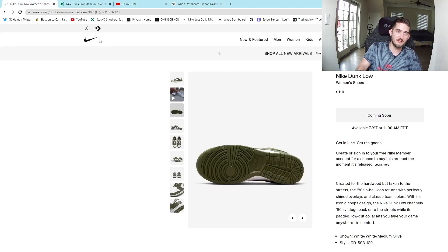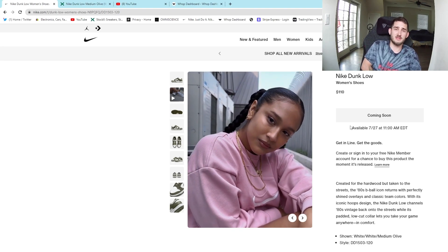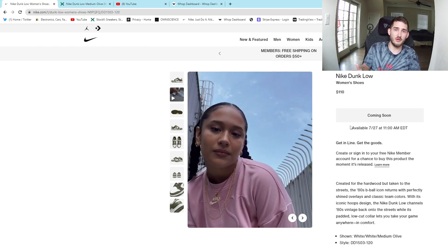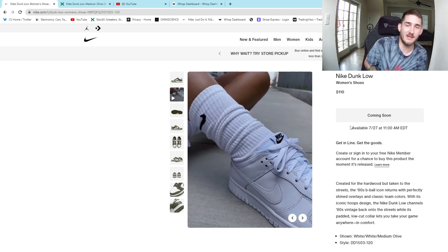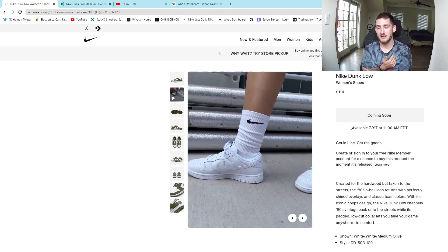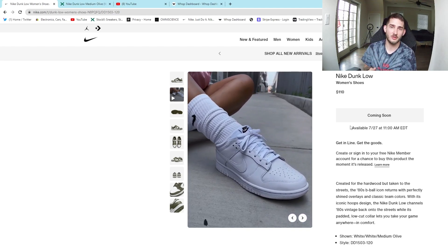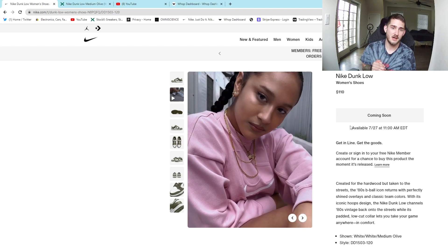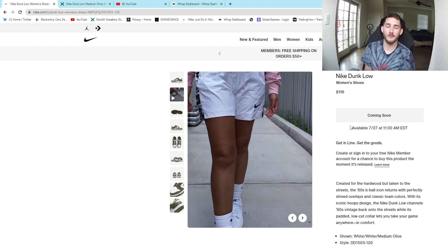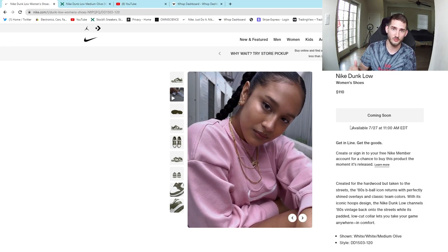I would definitely say if you can pick up a pair, especially sizes 10 and up, this is definitely going to be a cop. As far as holding goes, I feel like at some point Nike is going to stop making dunks — this could be next year or two years from now — and the popular dunks we're seeing now could potentially have some really nice resale values in the future. So this one is definitely for the quick flip and definitely for the hold.